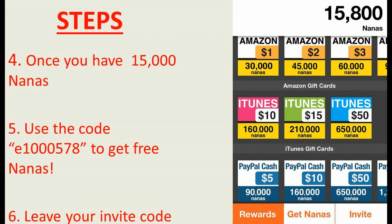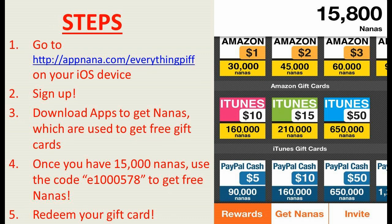So it's simple as that. That's all you do. Click that link on your iOS device in Safari, download the app, register — quick and easy email and password, that's all you need. And then you just download apps to get nanas, which are used to get free gift cards. Once you have 15,000 nanas, put in my code. I'll get 2,500 nanas, you'll get 2,500 nanas as well. And then once you guys build up, just work on getting a lot of nanas and then you guys can redeem your gift cards.